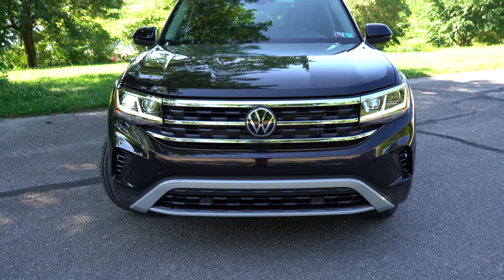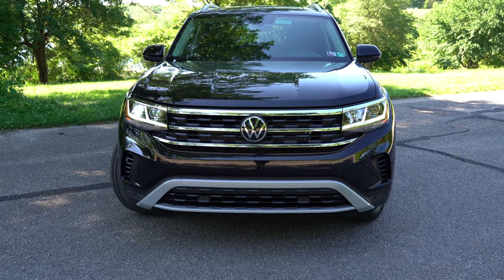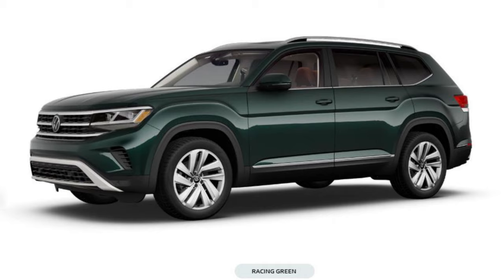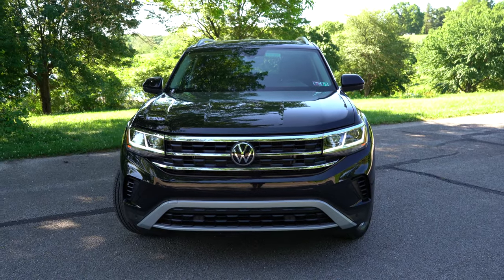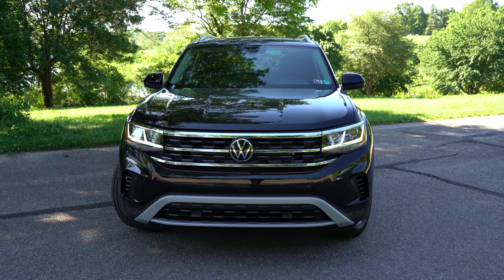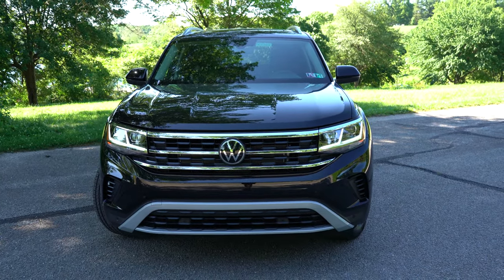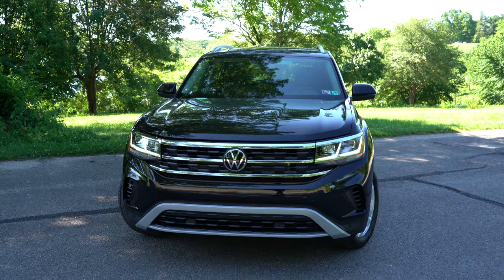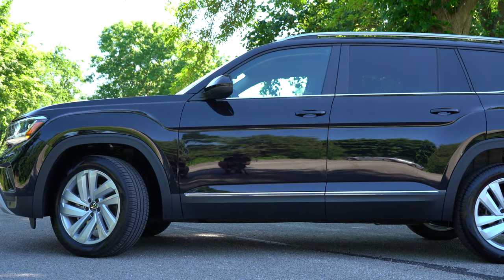One of my favorite color options for the 2021 Atlas is a really nice Racing Green exterior — that's probably the one I'd pick, especially paired with a tan interior. The R-Line trim gets a specific front bumper as expected. Moving to the side, black roof rails come standard for all non-SEL trims, while SEL trims get silver roof rails.